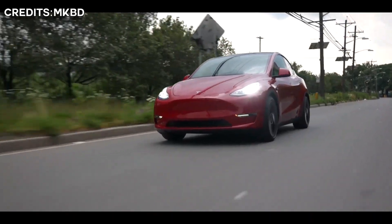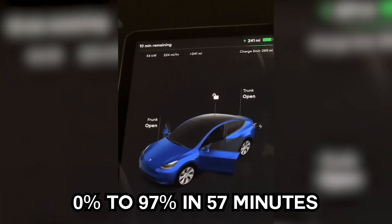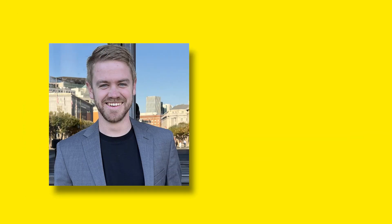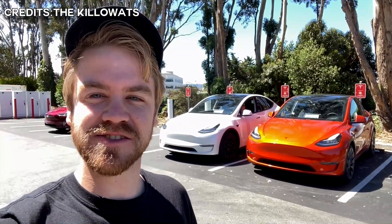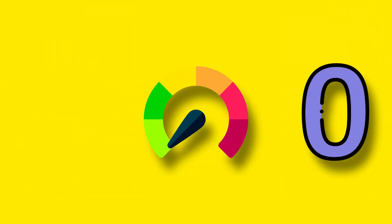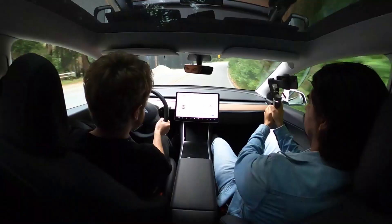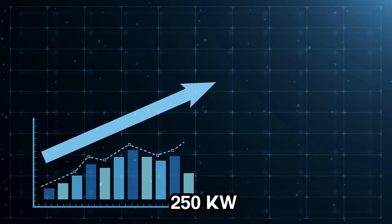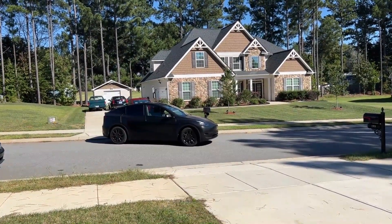A Texas-made Tesla Model Y with 4680 battery cells was able to complete a charging session from 0% to 97% in 52 minutes, according to a Model Y owner. Ryan Levenson of The Kilowatts designed an experiment in which he drove the Model Y until the battery indicated zero miles remaining, then connected to a Supercharger V3 station. He observed that, in contrast to earlier Tesla data showing a more progressive ascent to 250 kilowatts, the charging curve of the Texas-made Model Y rapidly jumped to 250 kilowatts when plugged in.